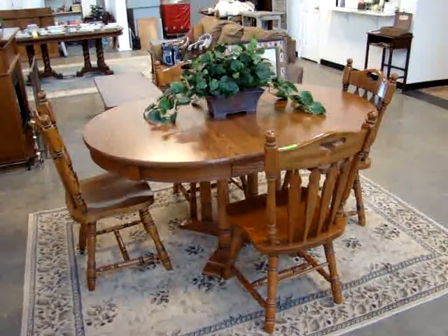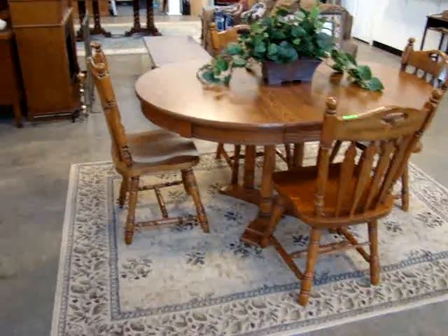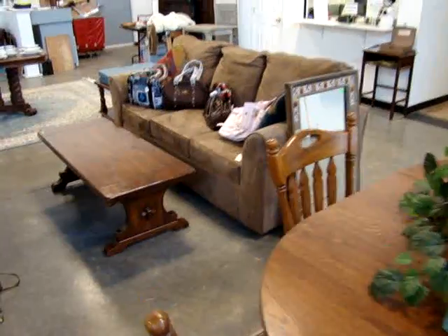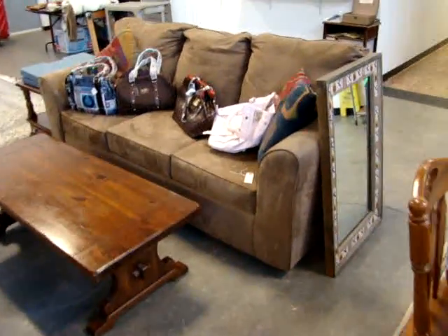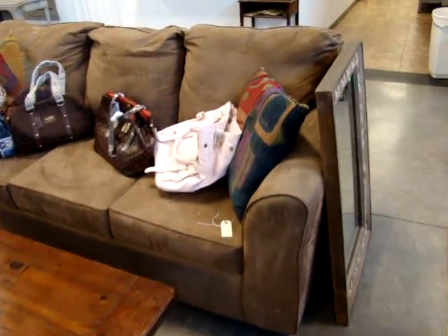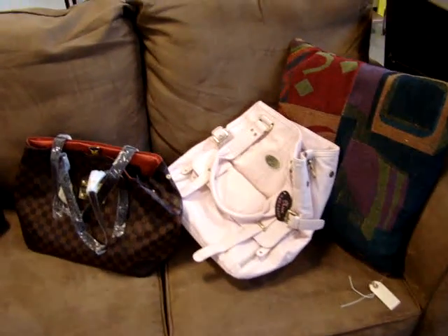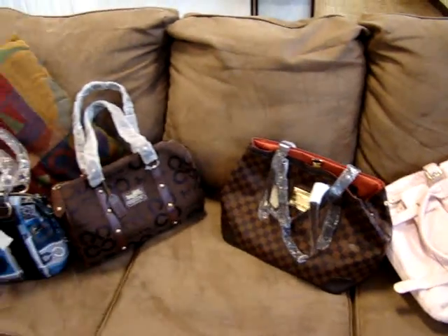For this Wednesday night auction, here we have a nice kitchen table — oak with four chairs. We have a beautiful suede sofa. Just in time for Christmas, we have four brand new designer purses: Prada, Coach, and Louis Vuitton.